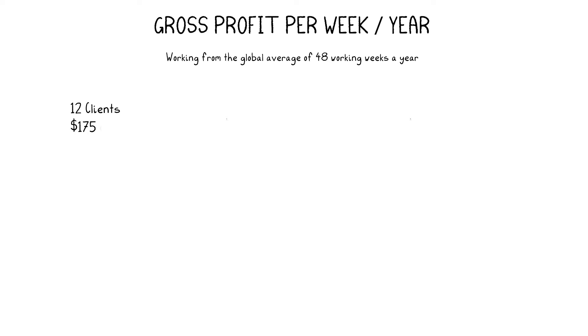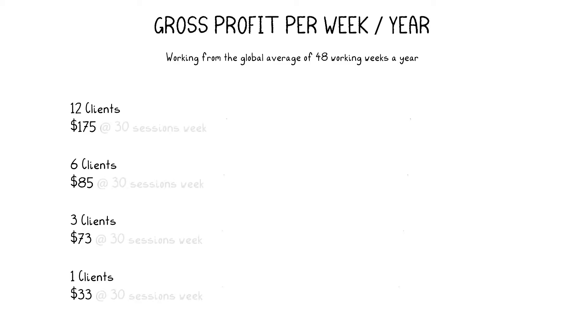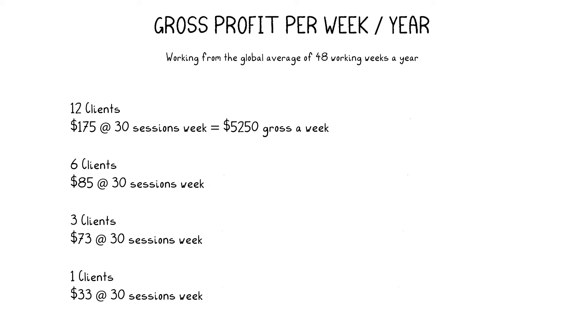So in the real world, your gross profit from 12 reformers is $175, six reformers is $85, three-on-one small groups is $73, and individual sessions is $33. Multiply this by 30 sessions per week for the studio and you get: 12 reformers giving you $5,250 a week in gross profit, six reformers generating $2,550 a week, three-on-one sessions generating $2,190, and individual sessions generating $990 in gross profit.